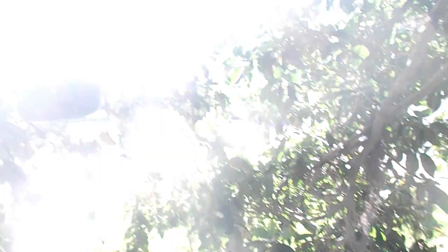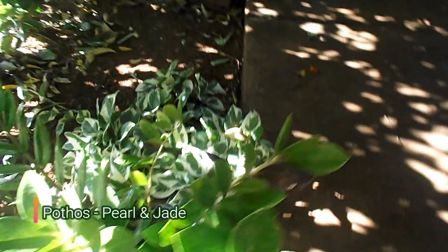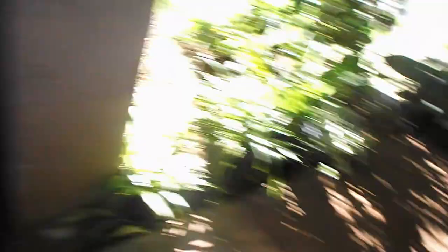This is an interesting thing — I have this jade and pearl pothos that's growing kind of leggy, and the only difference between that plant and this plant is that this one had consistent watering, and it looks really lush. This is my first Chinese evergreen. It's grown quite large. I'm going to have to divide it soon, but I'll probably give it away because I want the pink cultivar to be all over my garden.